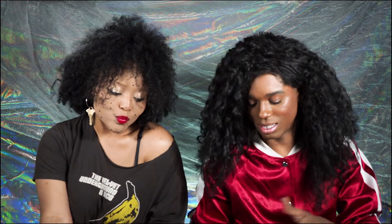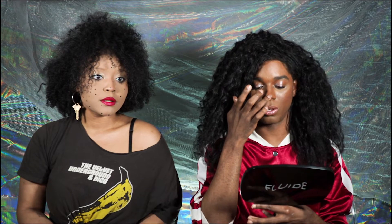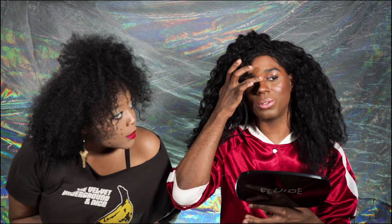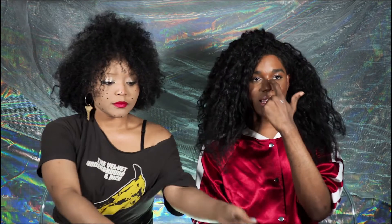Personally, the way I like to glow is to put some on the tip of my nose and in the little dip between the brows, then just pat it out. This is great for people who want to look like they've been working out — a dewy, fitness glow. I love a t-zone glow.